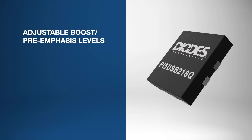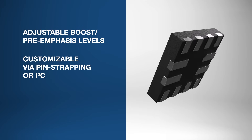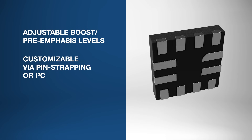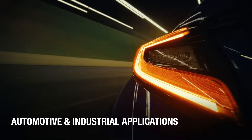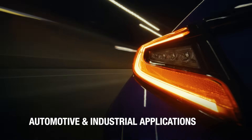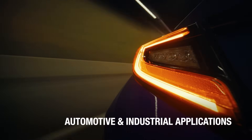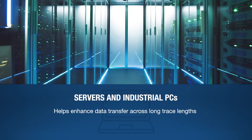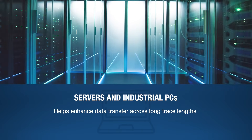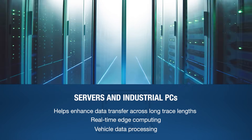With adjustable boost, pre-emphasis levels, and receiver sensitivity — customizable via pin strapping or I2C — it offers flexible signal tuning. This USB 2.0 signal integrity booster ensures dependable performance across automotive and industrial applications, helping enhance data transfer across long trace lengths in servers and industrial PCs for real-time edge computing and vehicle data processing.